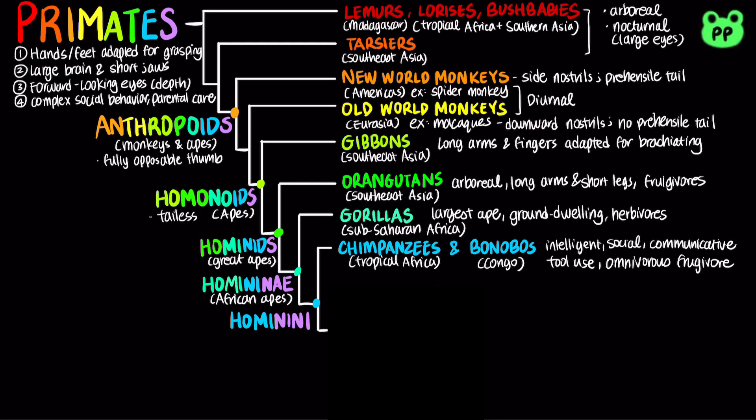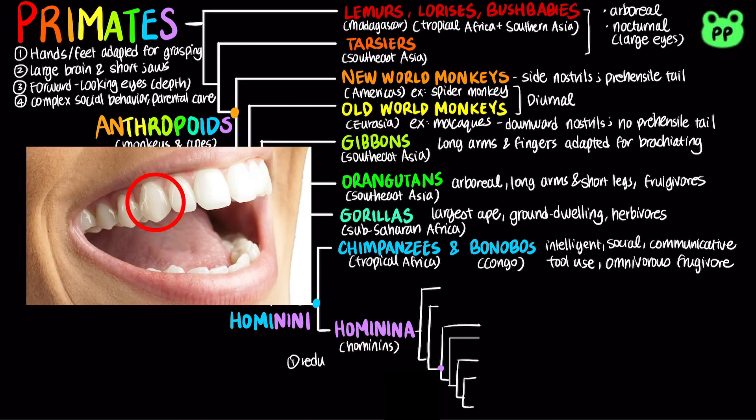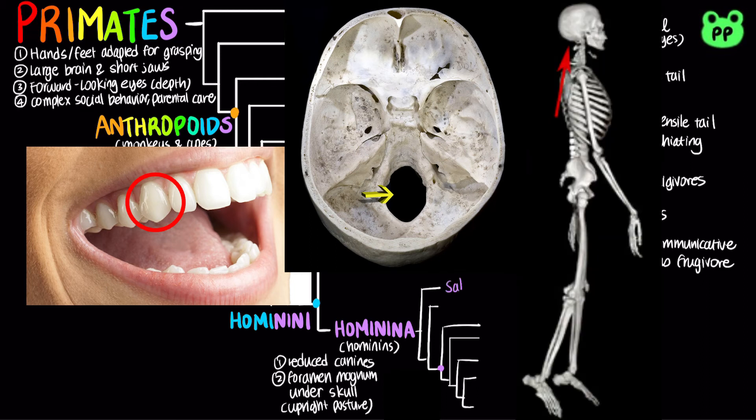Lastly, humans and other closely related extinct relatives belong to the clade hominida, also known as hominids. Hominids are characterized by reduced canine teeth and a foramen magnum — the hole through which the spinal cord passes — located underneath the skull, allowing upright posture.